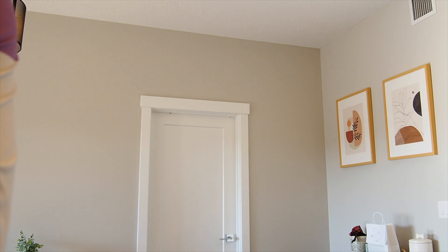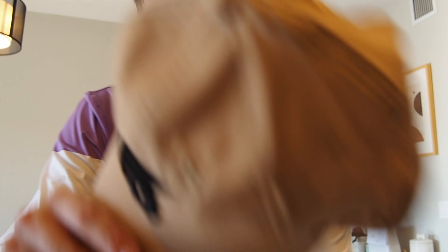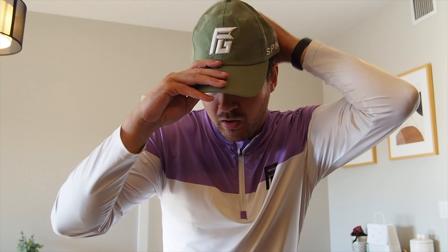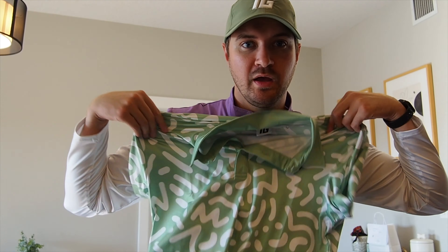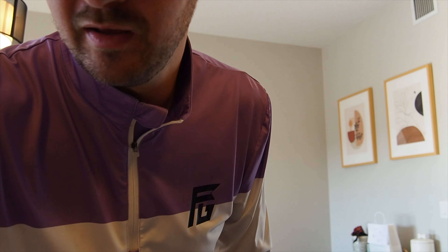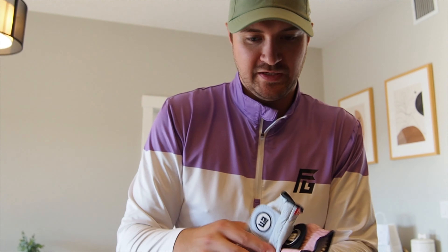They don't just have polos — they've got hats too, and they're color-coordinated to match the shirts and make you look good. You look good and you feel good when you don't spend as much money on apparel. Check out the green hat here — that would probably match this polo nicely. Get that style happening.